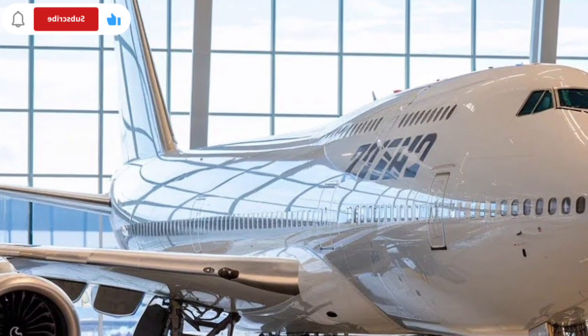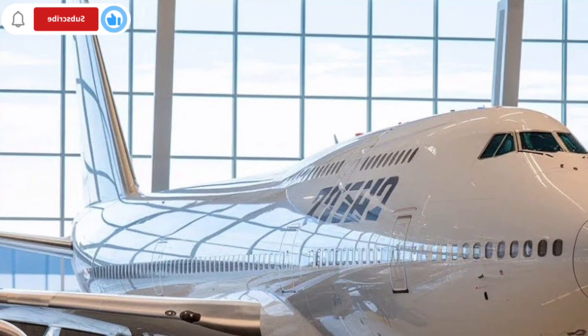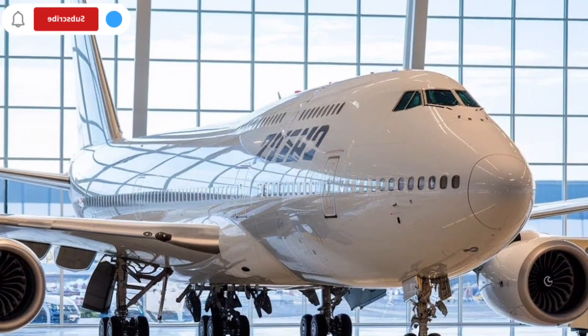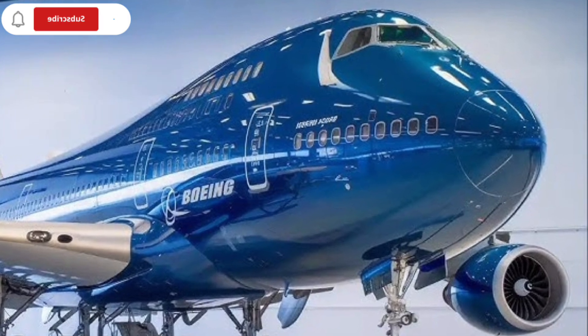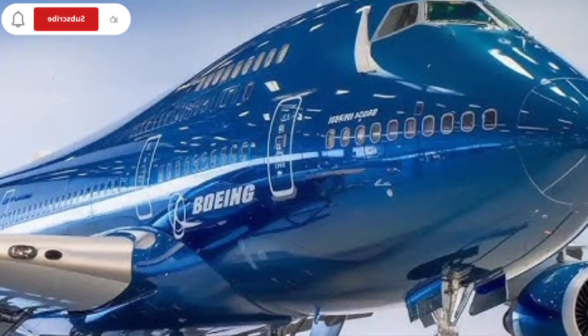Fuel management is another area where modern systems make a difference. Advanced monitoring tools allow flight crews to track fuel usage in real-time and adjust flight profiles for optimal efficiency. While the aircraft is large, these smart systems help ensure that every flight is as economical as possible within its class.